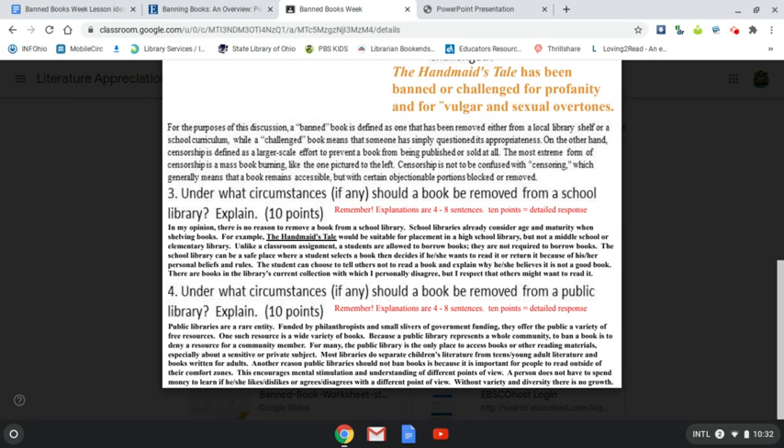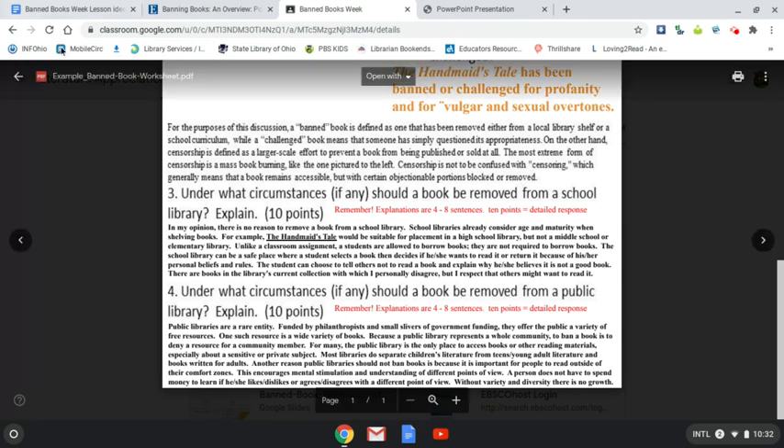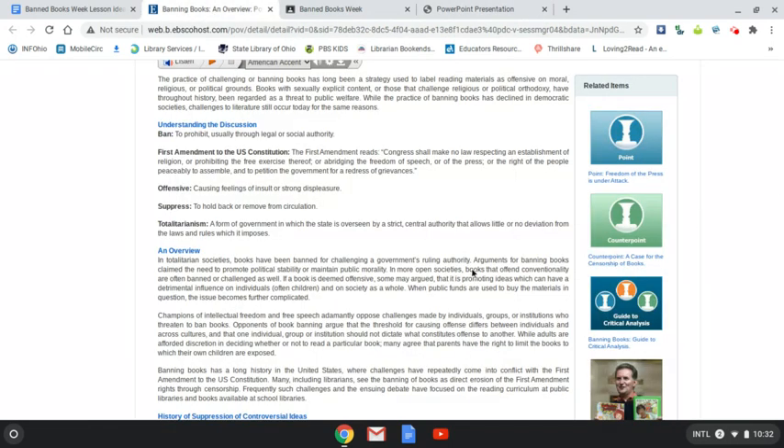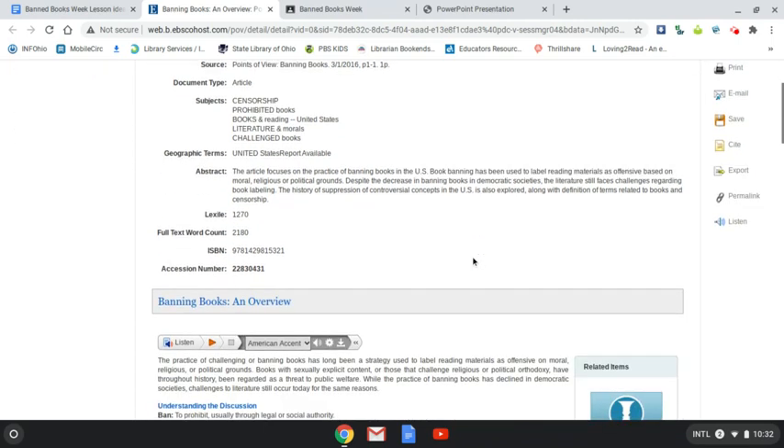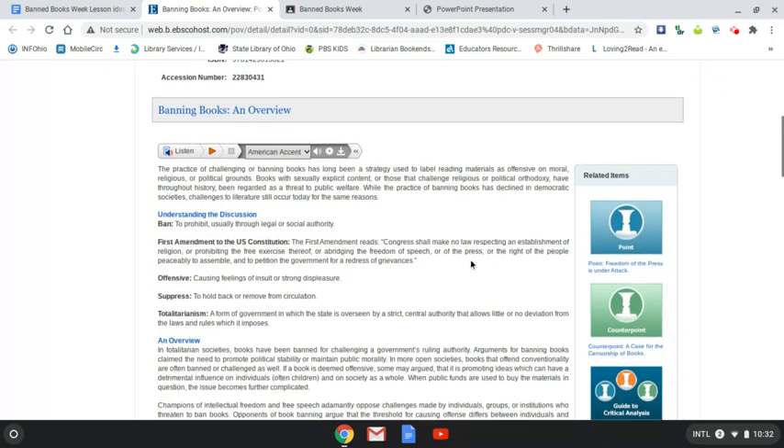Books that are burned can never come back unless they are published again. For questions three and four, I've provided a sample — you don't have to agree or disagree with me, and you don't even need to have a very strong opinion. This may be the first time you've ever considered book banning, which is why I provided a helpful article here. There's a link to a Points of View resource and a little video explaining how to get there.